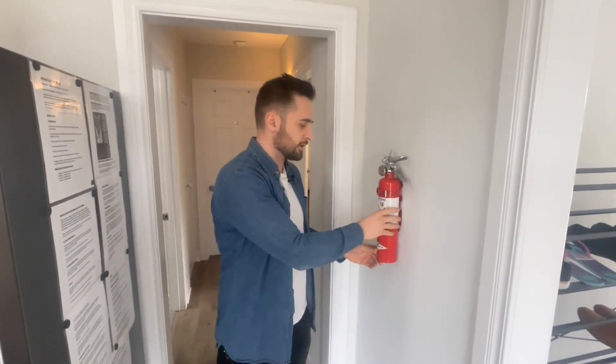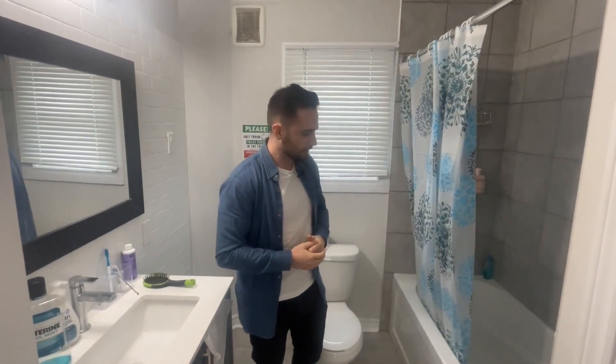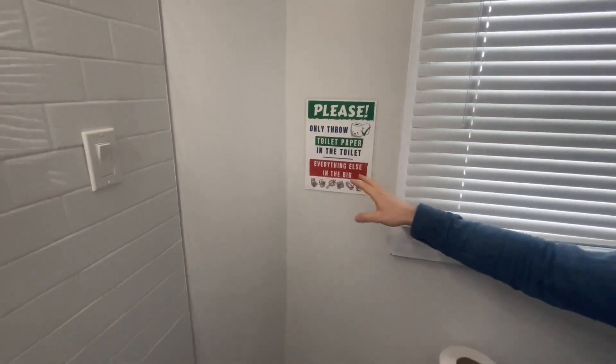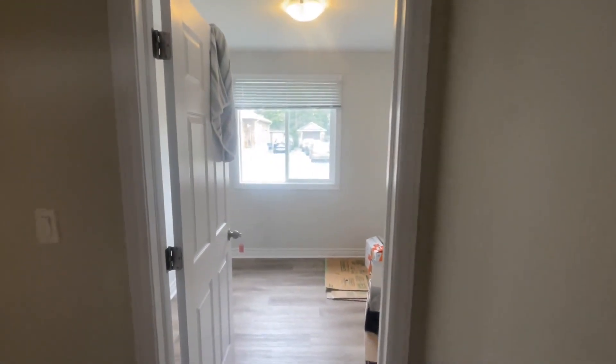We have a fire extinguisher installed on every single floor — mounted on the wall in plain sight for easy tenant access in case of any fire issues. We have three full bathrooms in this home, which is really important with a five, six, or seven bedroom student rental because everyone wants their own space. We have one on each level of the home, each with a soaker tub and shower. We also have reminders to only throw toilet paper in the toilet — no Q-tips, tampons, condoms, or band-aids — to prevent issues ahead of time.